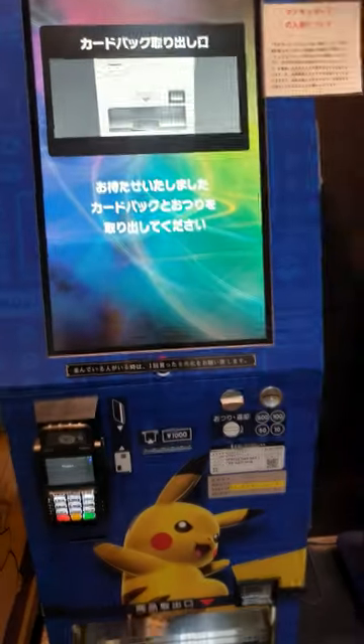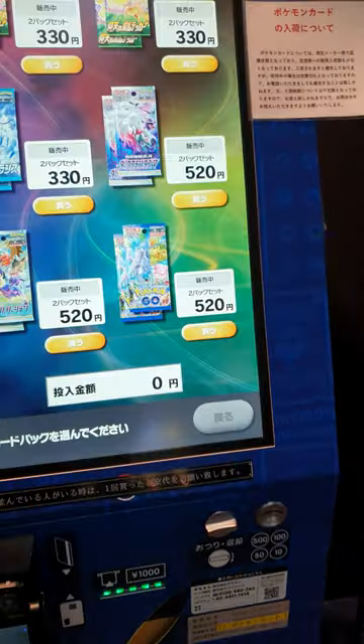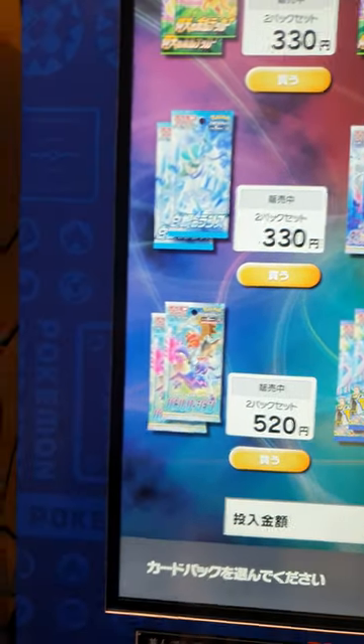So you can buy here, get your stuff — but it depends on how much there is. You can choose the card: Sword and Shield. Obviously they're all Japanese version.